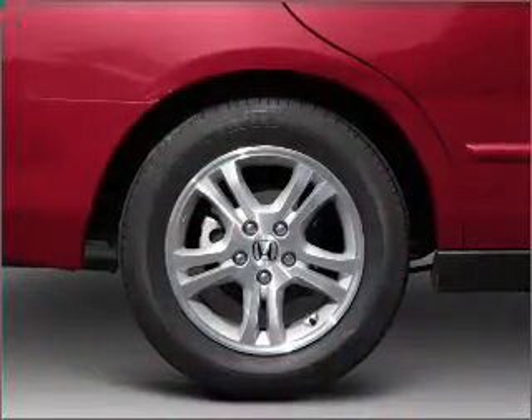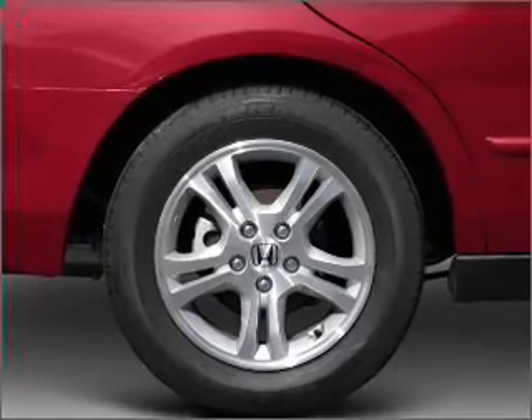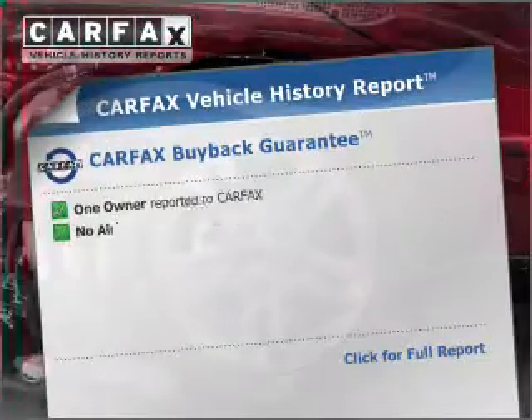Premium wheels lend a distinctive appearance. Brake safely with the anti-lock braking system. Carfax is offered to provide you with peace of mind.